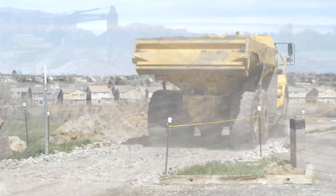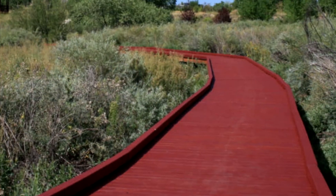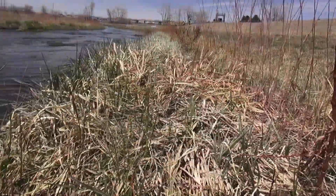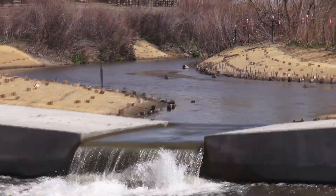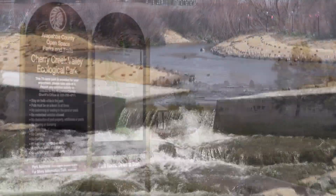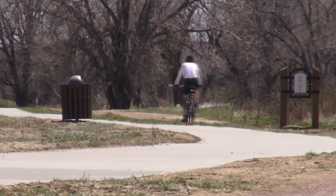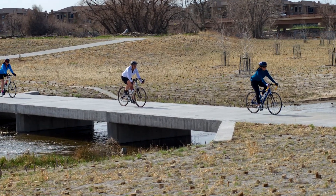Environmental sustainability goes hand-in-hand with stream restoration work. When we restore a stream, we bring back the botanical elements, the ecological elements, the plant communities, the animal communities. And research shows that people want to use those open spaces. It brings recreational opportunities to the stream corridor. It brings economic opportunity because people want to come and live in beautiful places where the ecology has been restored.